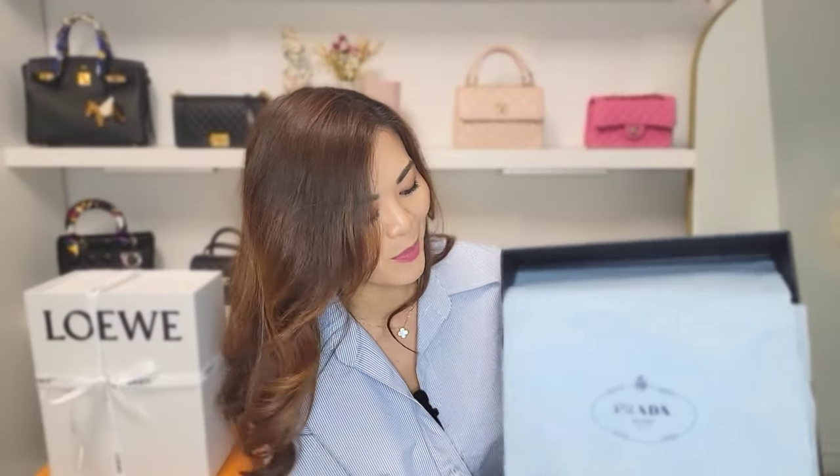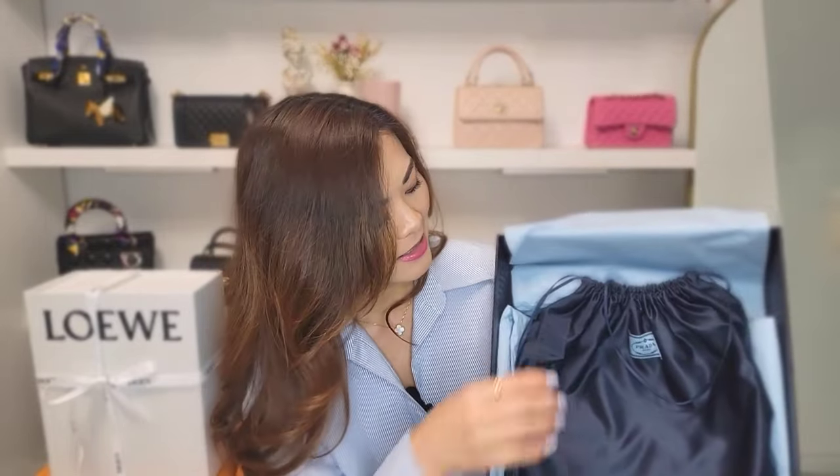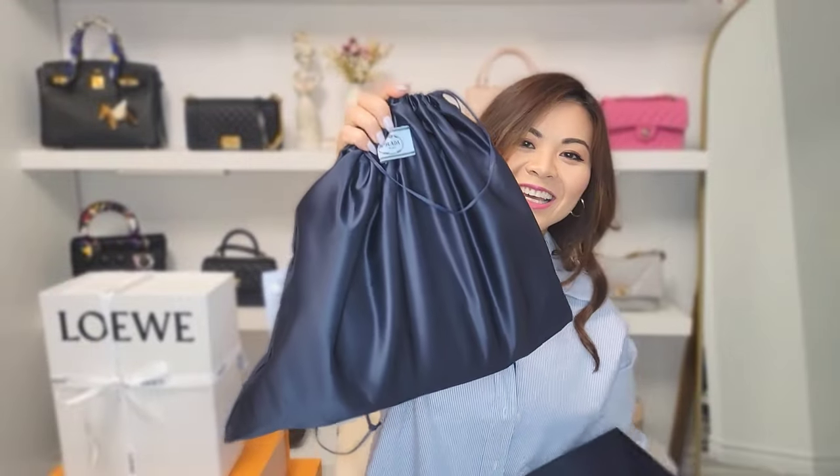The paper inside is really pretty — it's a baby blue with the logo on the front. The dust bag alone already feels very luxurious. Quality already feels really good, from the box to the dust bag. I'm very impressed.